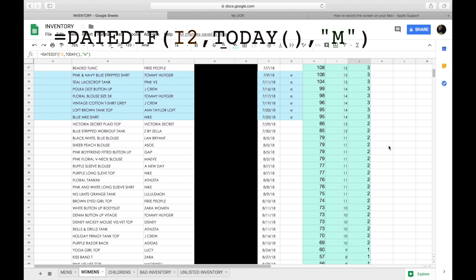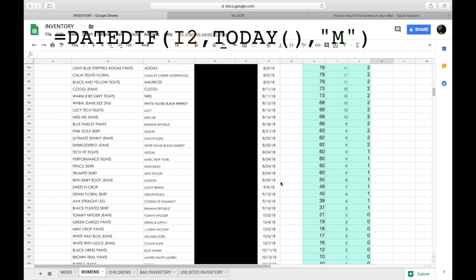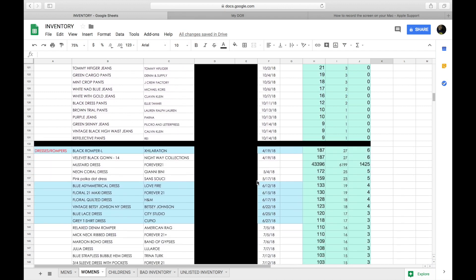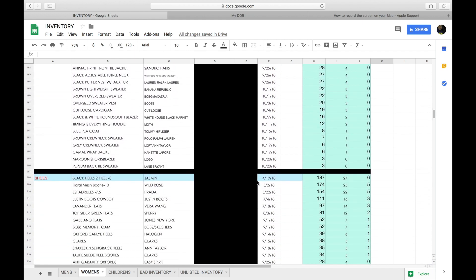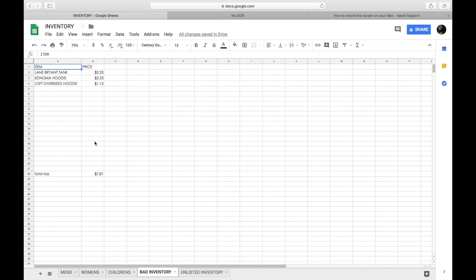That's really it for my inventory. I'm so glad I switched to Google Sheets because you can download the app and have this sheet on your phone, so you're not constantly running back to your computer.